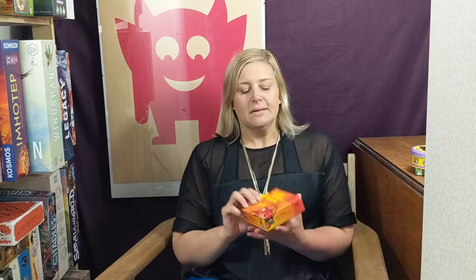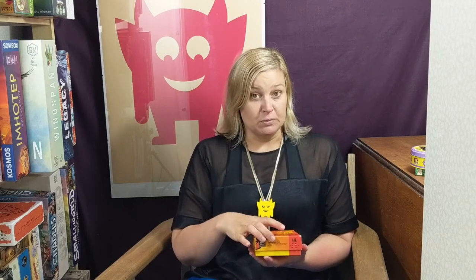These are all brilliant family-friendly ones. Let's start with Cockroach Poker, which is also called Bug Bluff. It's not poker at all — it's much more of a bluffing game than anything to do with poker.